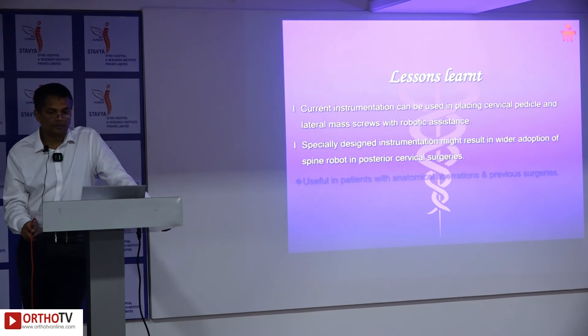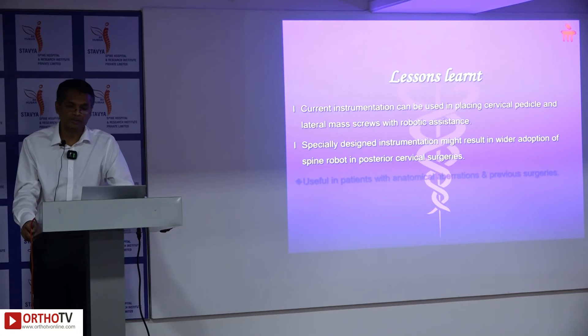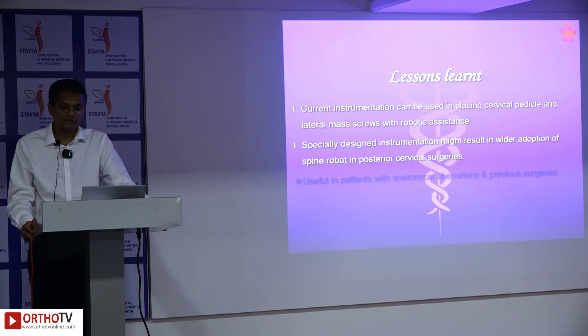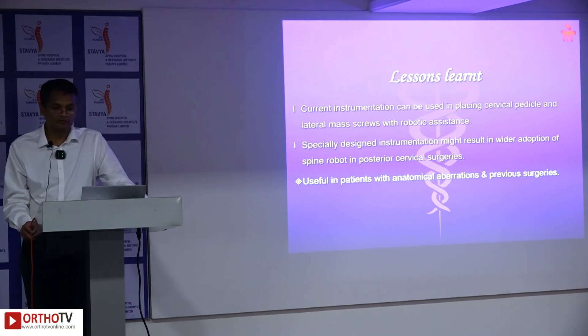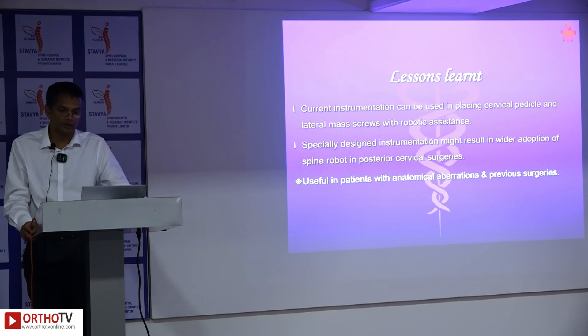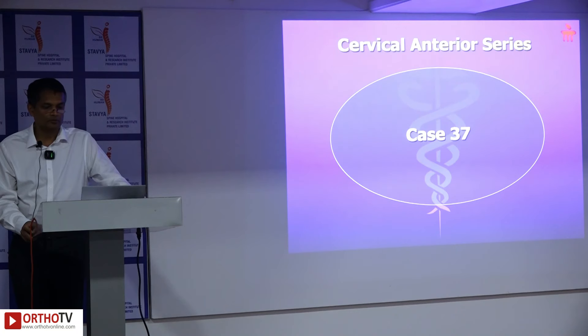Third-generation spine robot capabilities extend beyond thoracic and lumbar pedicle screws. Current instrumentation can be used for cervical pedicle screws and lateral mass screws. Specifically designed instrumentation could drive wider adoption in posterior cervical surgeries, especially where there are anatomical aberrations or previous surgeries.